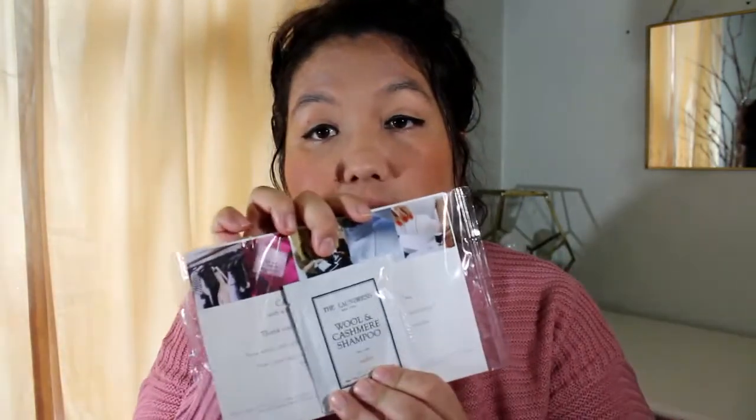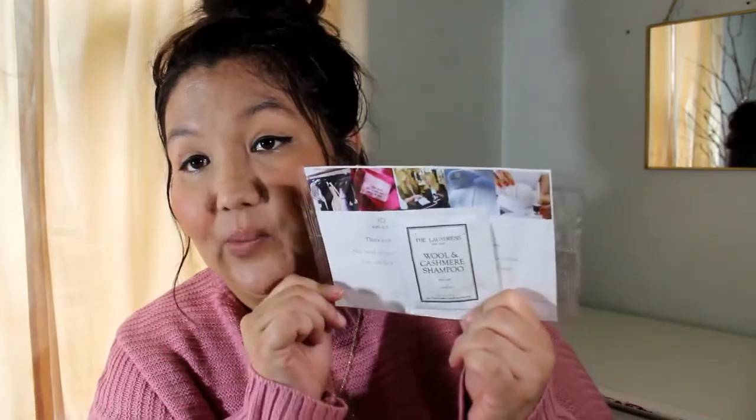The next sample is from The Laundress, and it's a wool and cashmere shampoo sample. I really want this — I don't have a lot of wool items, but I do have a little sweater that I need to wash. It's just been sitting around. I don't take my clothes to the dry cleaners, so this is perfect. It's a sample for one hand wash or small machine load.